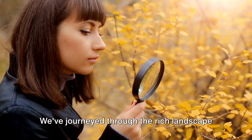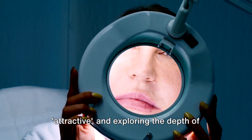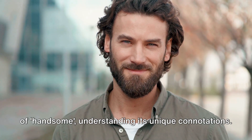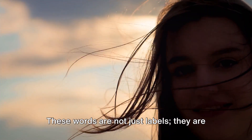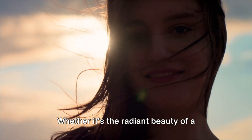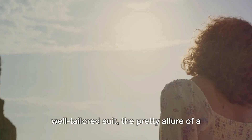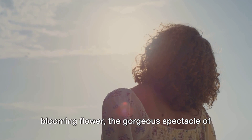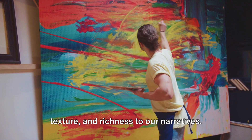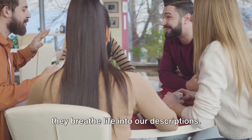And that wraps up our lesson for today. We've journeyed through the rich landscape of descriptive words for appearance, unravelling the nuances of beauty and attractive, and exploring the depth of good-looking, pretty, and gorgeous. We've also delved into the charming world of handsome, understanding its unique connotations. These words are not just labels — they are a powerful tool to express admiration, appreciation, and recognition of individuality. Whether it's the radiant beauty of a sunrise, the attractive charm of a smile, the good-looking elegance of a well-tailored suit, the pretty allure of a blooming flower, the gorgeous spectacle of a starlit night, or the handsome grace of a majestic horse, these words add color, texture, and richness to our narratives. So, let's embrace these words, weave them into our daily conversations, and watch as they breathe life into our descriptions.